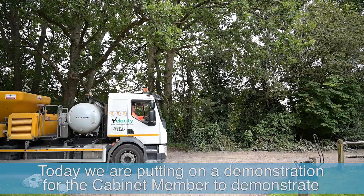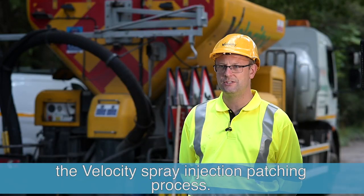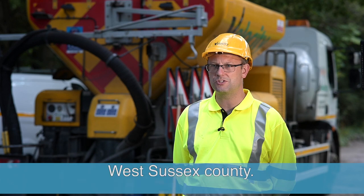My name is Dominic Gardner and I'm Managing Director at Velocity UK Limited. Today we're putting on a demonstration for the cabinet member to demonstrate the velocity spray injection patching process. We're roughly midway through a six-month extended trial working across West Sussex County.